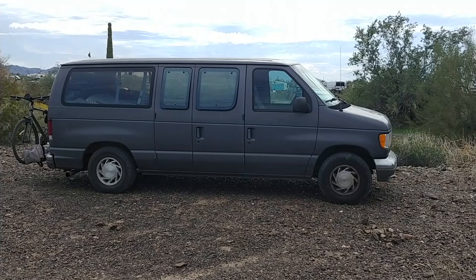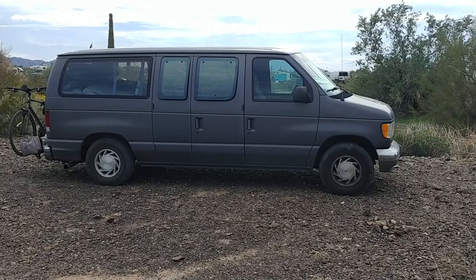Here we are in beautiful Courtside, Arizona at the 2019 RTR Rubber Tramp Roundup. That's the Kraken.